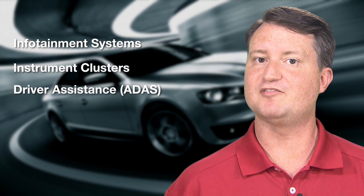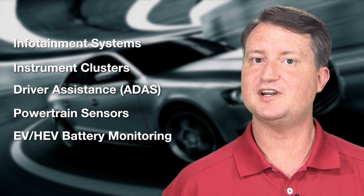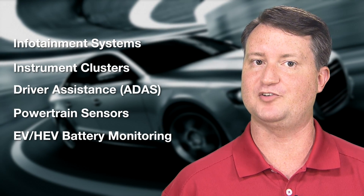Some of the most popular areas these ADCs are used in today include infotainment systems, instrument clusters, advanced driver assistance systems, powertrain sensors, in addition to electric and hybrid electric vehicle battery monitoring.